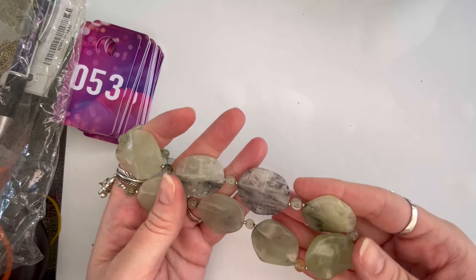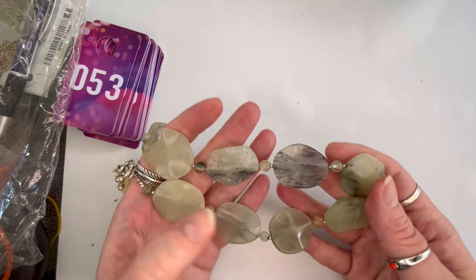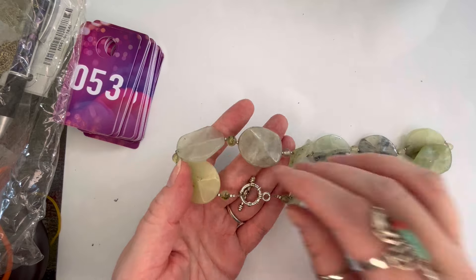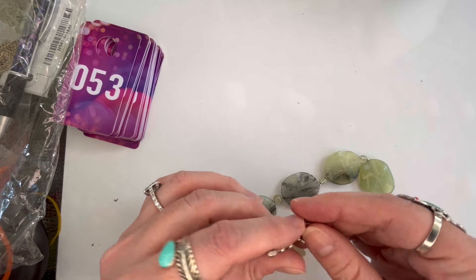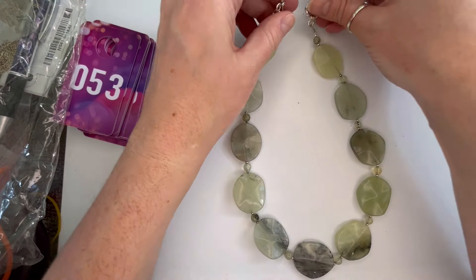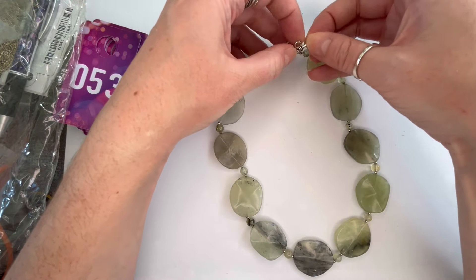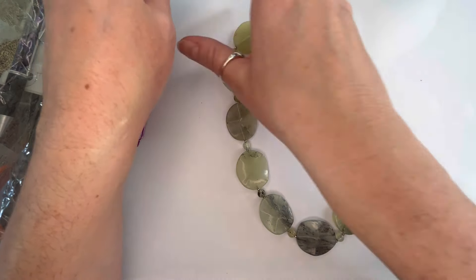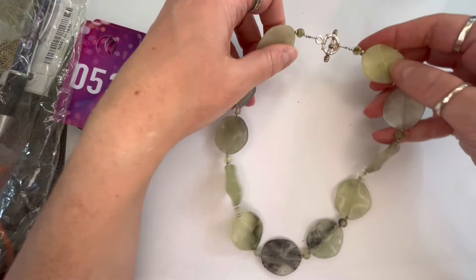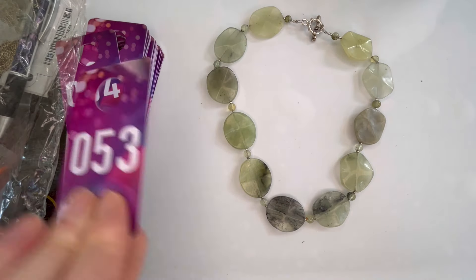Next I have a really pretty green necklace — I believe these are stone or glass. It has a toggle clasp and no maker's mark, but it is a really beautiful color and looks to be in good shape — probably just needs a little bit of a cleaning. We'll do $5, and that will be number fifty-three.